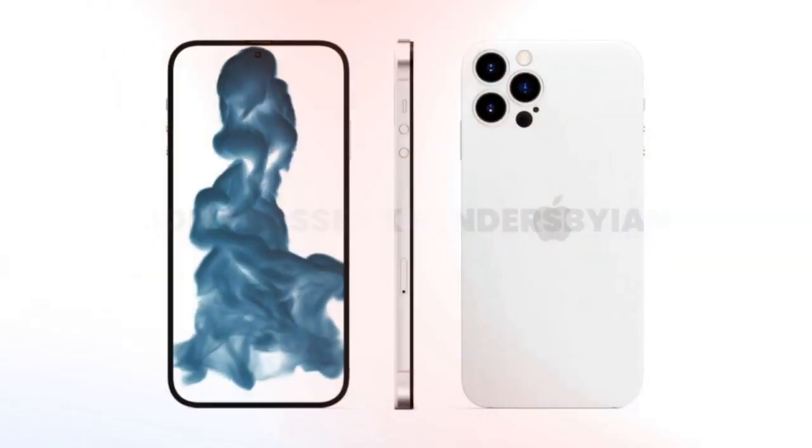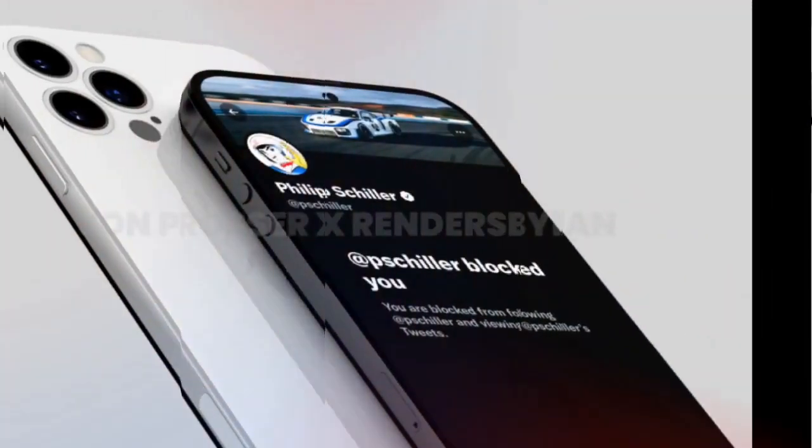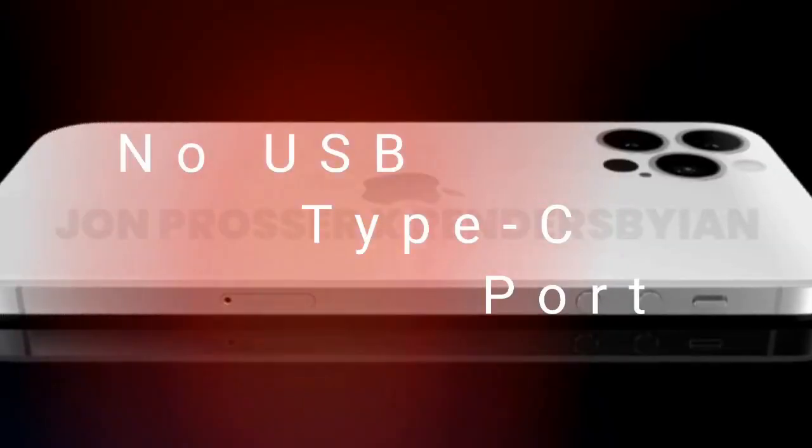Earlier this month, a report suggested that the iPhone 14 series smartphones will come with QLC flash memory. To recall, the iPhone 13 series offers TLC flash memory.